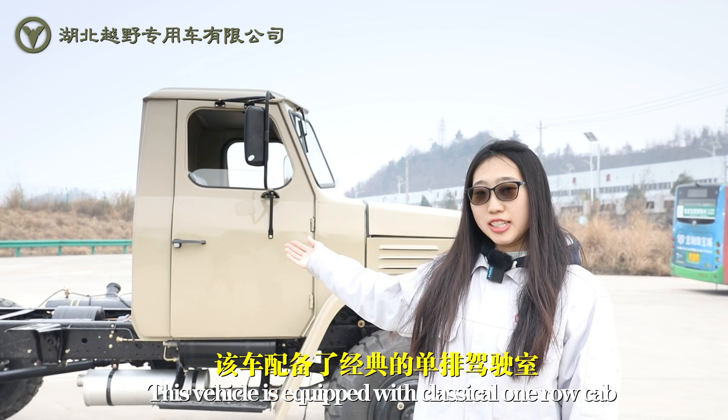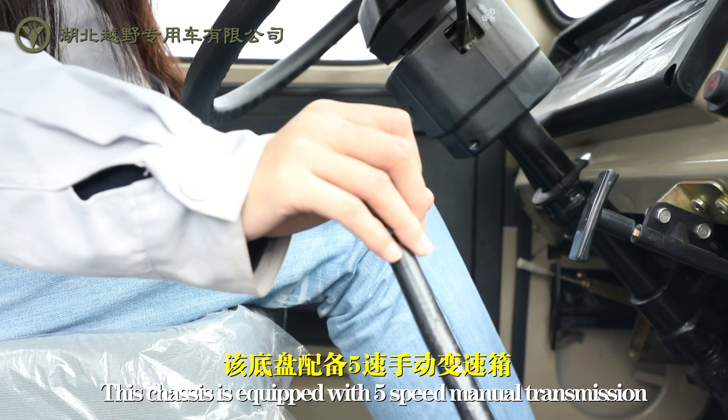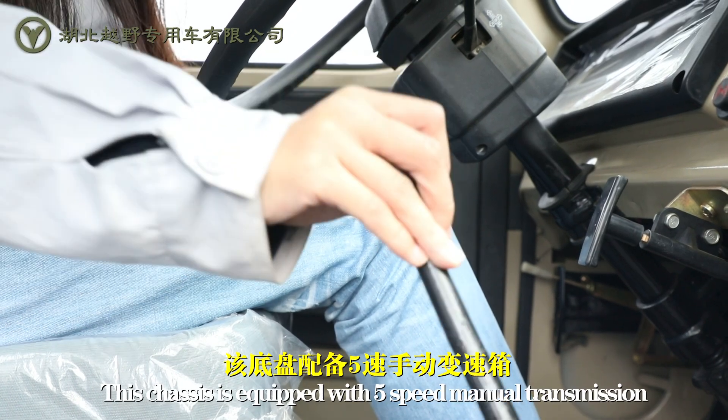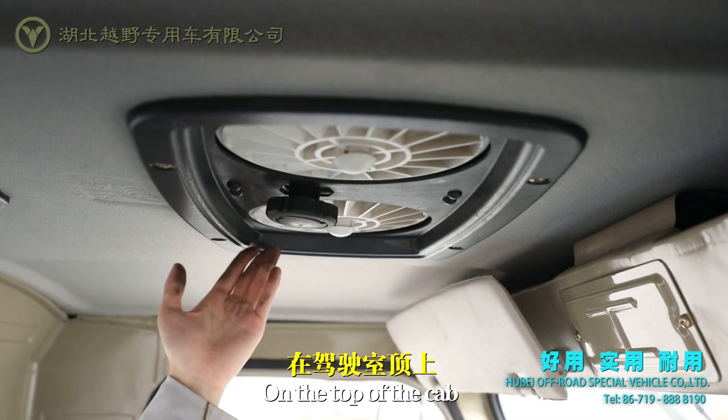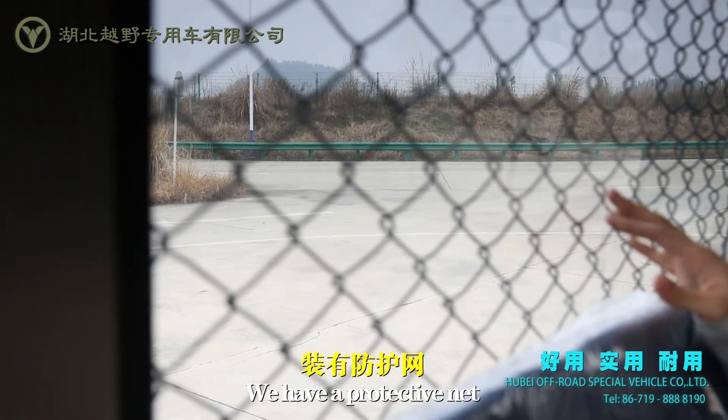This vehicle is equipped with a classical one-roll cab. The chassis is equipped with a 5-speed manual transmission. On the top of the cab we have an air conditioner, and on the back window we have a protective net.